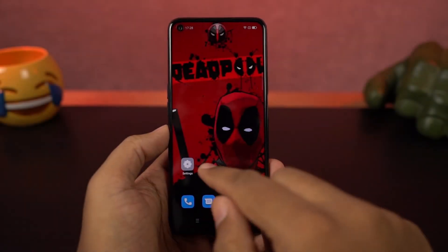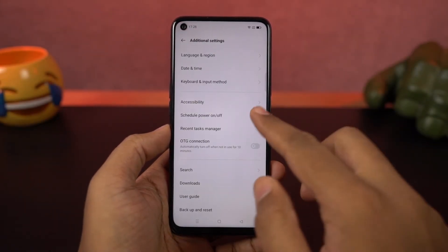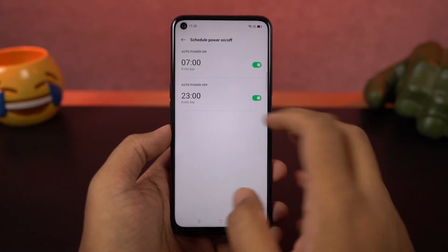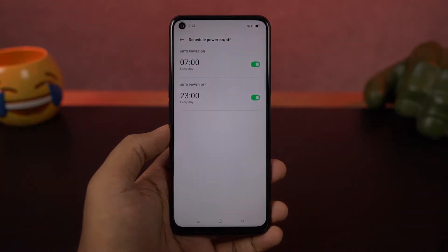Next we have automatic on/off — another name for scheduled power on and power off. Using these settings, you can automatically turn your phone on and off at a specific time.